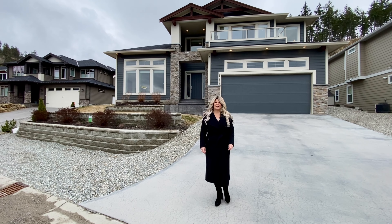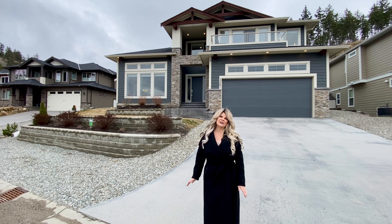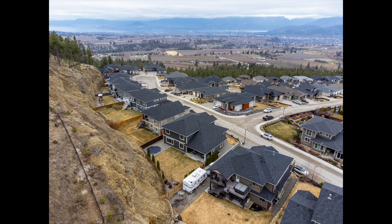Hi, it's Jamie Briggs from the Briggs on Homes Group of Coldwell Banker. Today we're up here in beautiful Kirschner Mountain, which is part of Black Mountain in Kelowna. We're standing in front of 1267 Monte Vista Avenue and we're going to do a virtual open house for you.